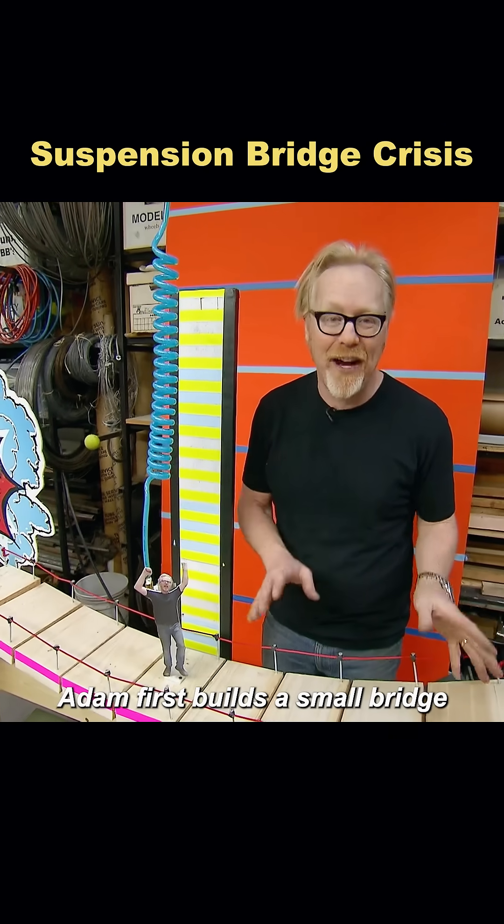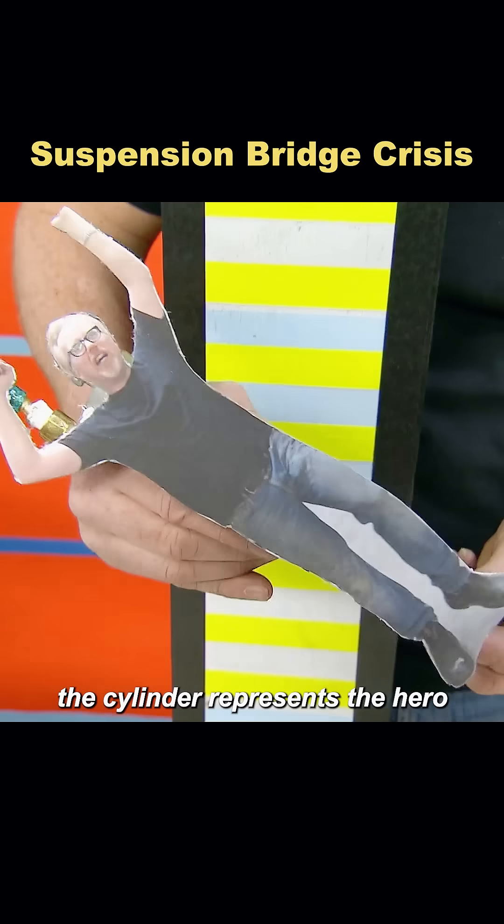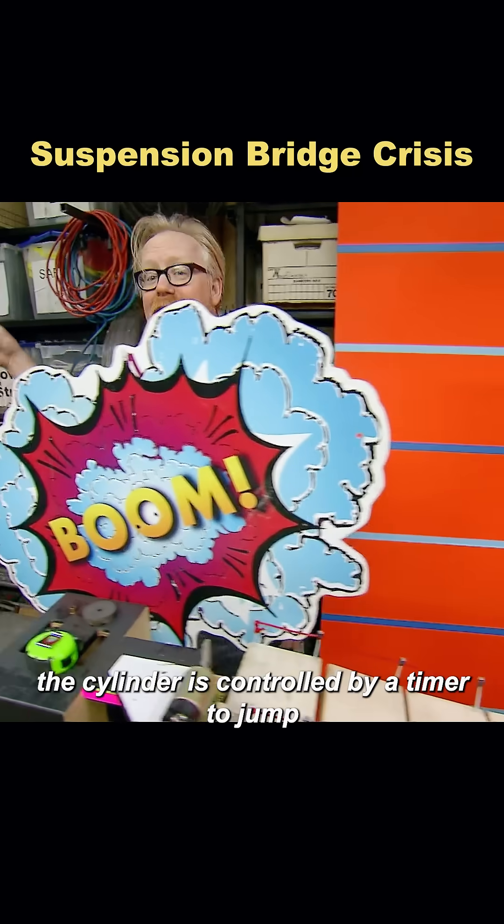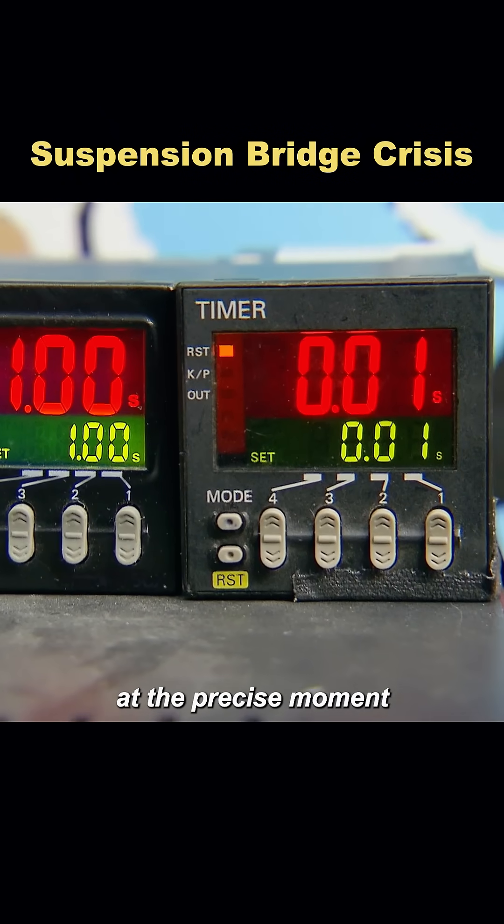Adam first builds a small bridge to conduct a scaled-down test. The cylinder represents the hero. After one section of the bridge is cut, the cylinder is controlled by a timer to jump at the precise moment.